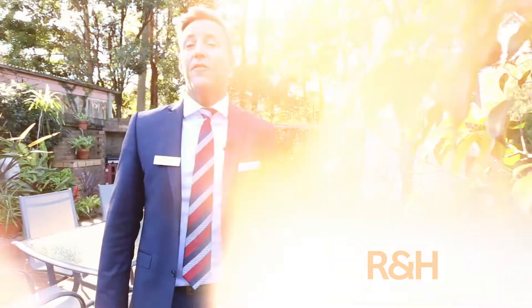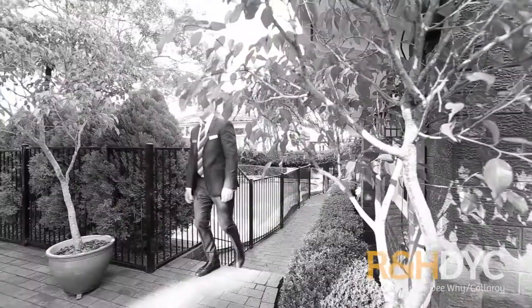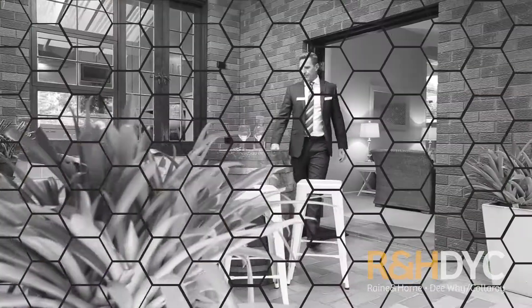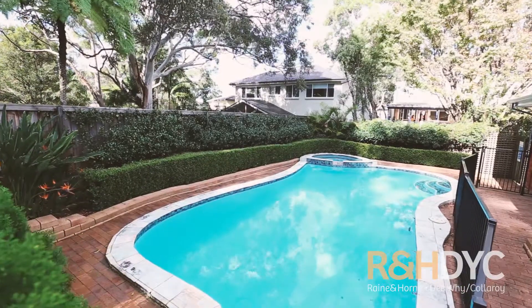Nestled on a 556 square metre level block, featuring a magnificent paved and landscaped entertaining area, complete with an in-ground pool and spa.